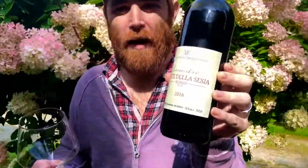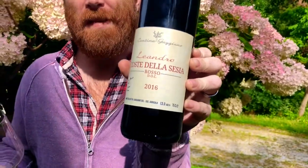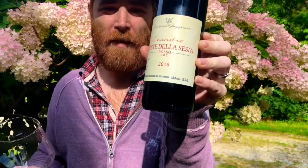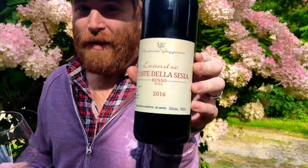Hey, welcome to the Ginger Vintner — chill reviews for chill people. Today we're gonna check out this really cool wine from the Alto Piedmont. This is up in Piedmont in the mountains of northwest Italy — so this is awesome Nebbiolo and Vespolino.